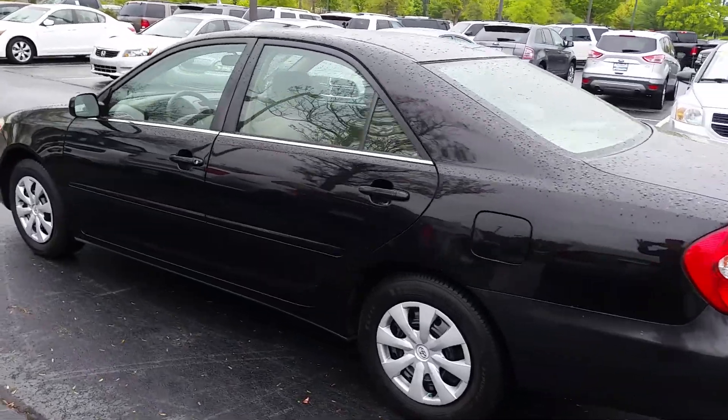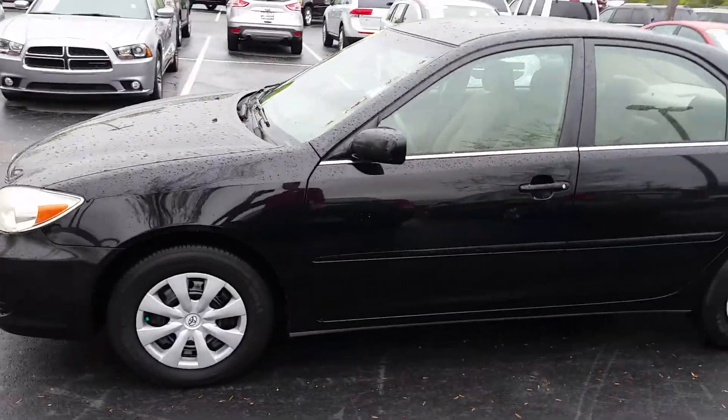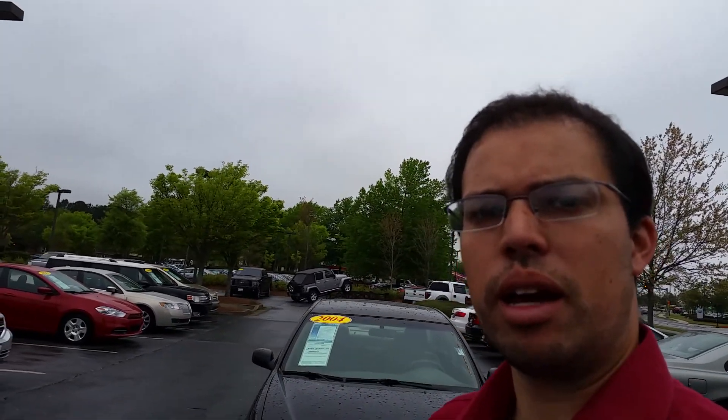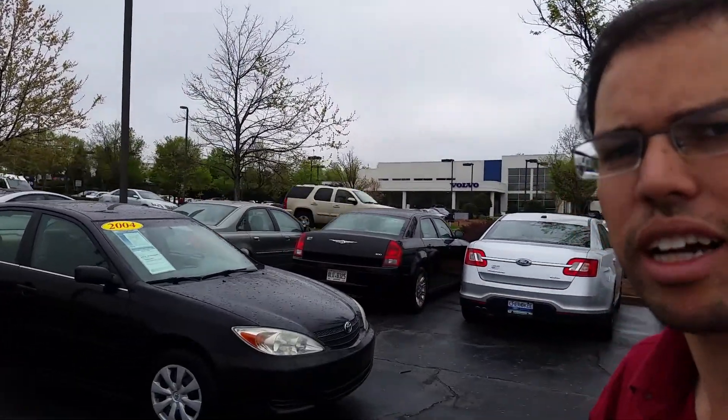This video is prepared exclusively for Michael. This is a 2004 Toyota Camry. My name is Kennedy Adams with Cherokee Ford Lincoln of Alpharetta, and I'm your sales consultant that will be providing you with any answers to any questions you have regarding this 2004 black Toyota Camry.